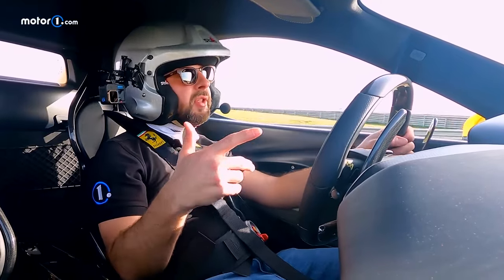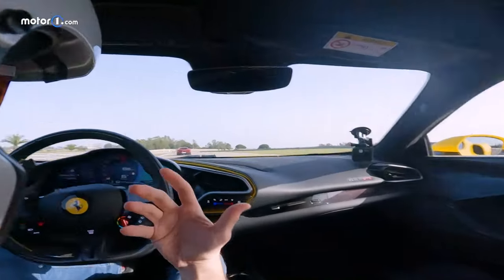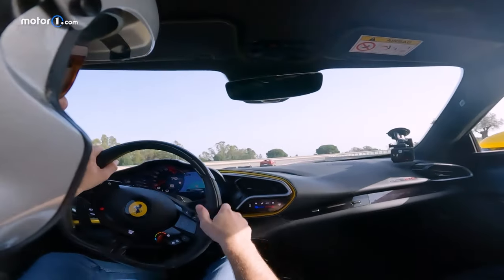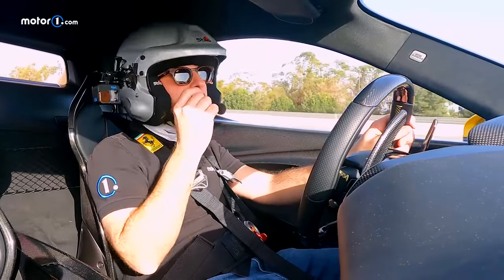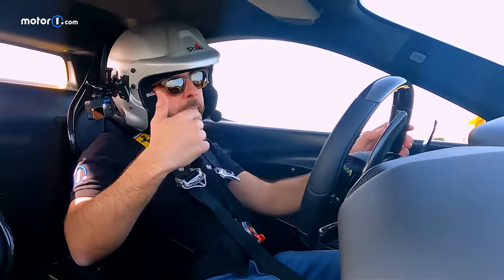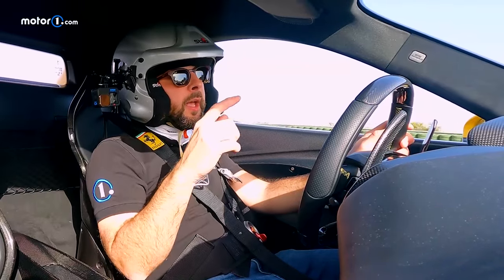On the cool-down lap: in terms of power, each drive mode is roughly equivalent, while the range of buffers and helpers has been specifically calibrated for each. The Assetto Fiorano package adds even more performance calibrations as well as hardware like titanium springs, with different damping from the standard 296 GTB. Its special front spoiler compensates for the slight 60% rear weight bias, adding another 22 pounds of force to improve the balance.